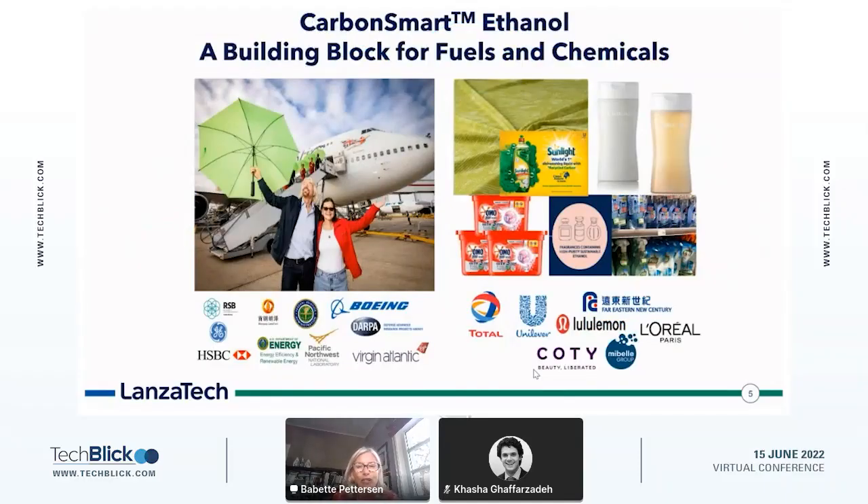Many of you know LanzaTech — as I said, we're 17 years old. We started in the fuels business. A Virgin Atlantic flight has flown from Orlando to London using LanzaTech sustainable aviation fuel. That's our CEO, Jennifer Holmgren, with Richard Branson. Of course, we did not do this alone, and on the bottom of this slide you'll see the many partners we've worked with.